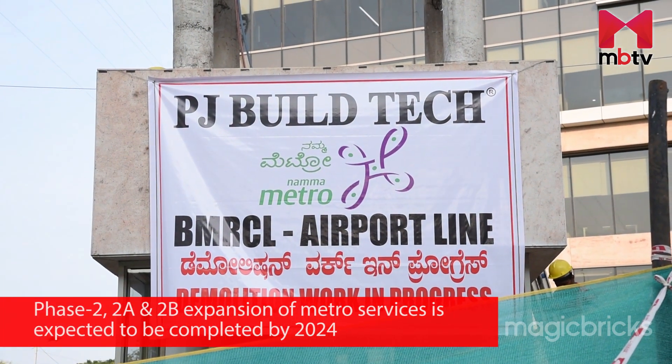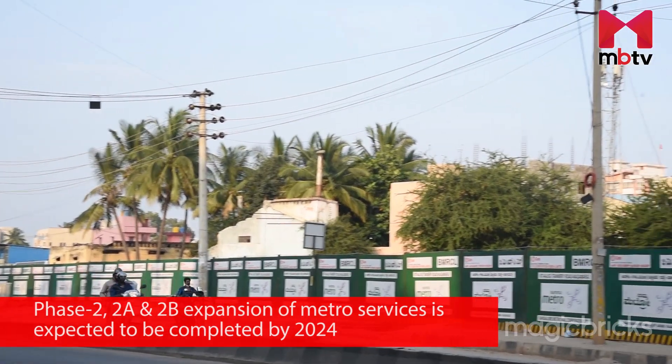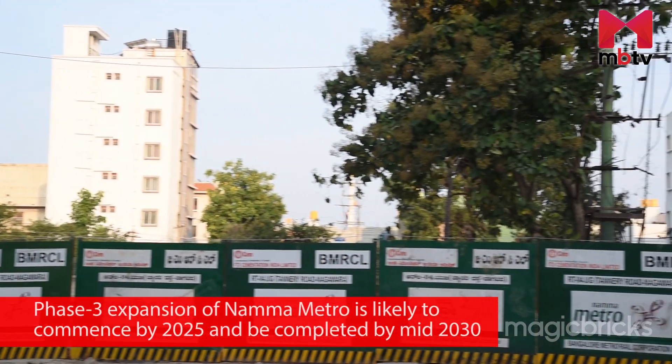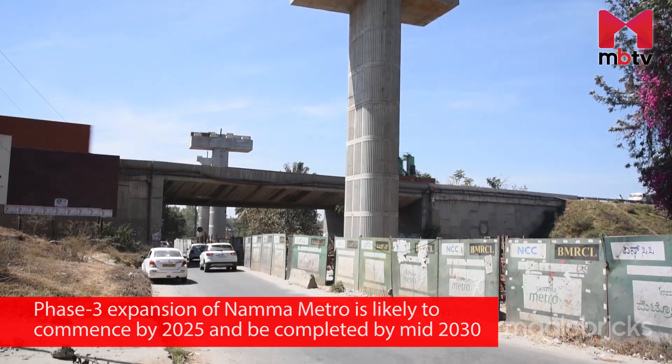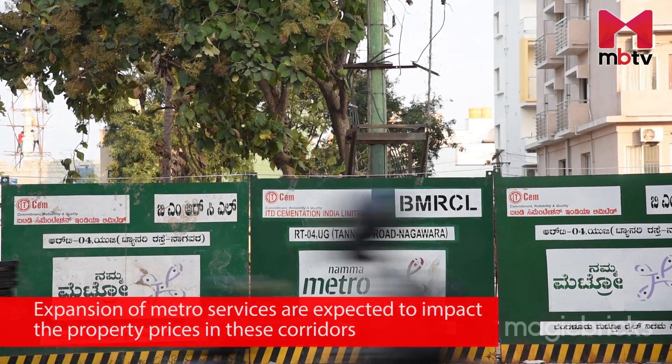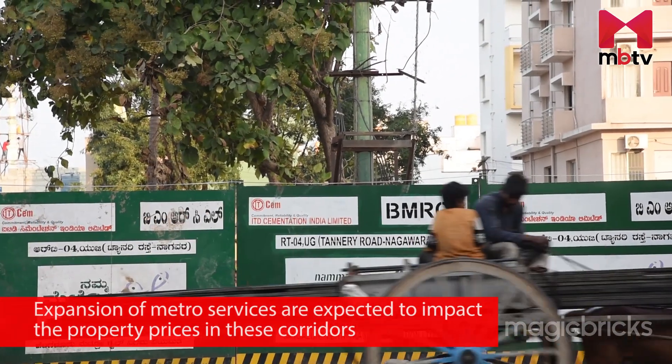Further, Phase 2, 2A and 2B expansion of metro services, expected to be completed by 2024, and Phase 3 expansion, likely to commence by 2025 and be completed by mid-2030, are likely to have an impact on property prices in these corridors. Now you have information on localities where you can buy properties within 30 to 50 lakhs, nearby job hubs, connectivity and the metro lines that will benefit these areas. Do a bit of research on your own and make an informed decision, as it involves your hard-earned money.